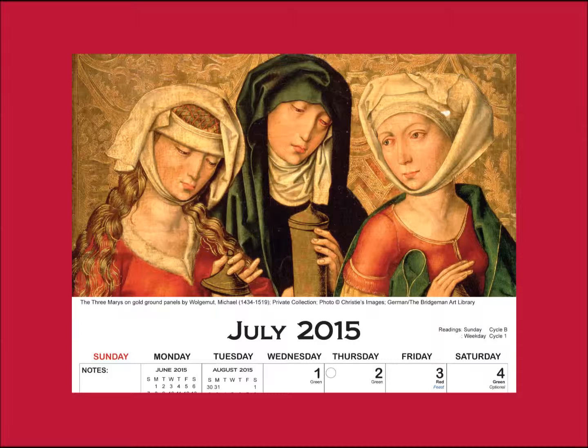This depiction of the Three Marys appears to have originally been part of a larger work, almost certainly a painting of the resurrection. The artist, Michael Wolgemut, was the teacher of Albrecht Dürer.